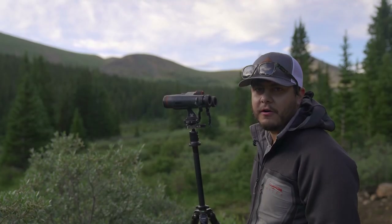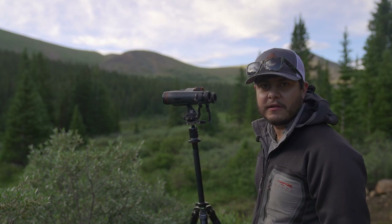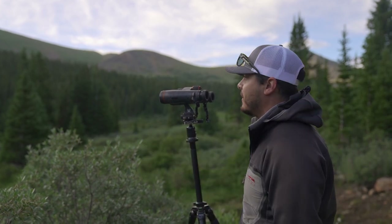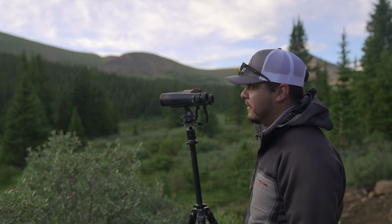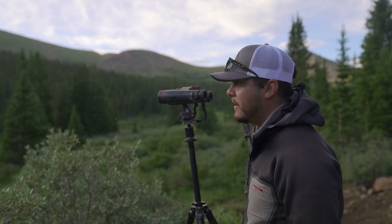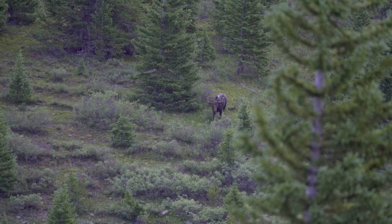This morning we drove up to the top to glass back down into this drainage because I figured the moose would like this swampy area. We saw two bulls right away, or what looked like two bulls, so we drove back down and found one bull feeding through here. Haven't seen the second moose yet.